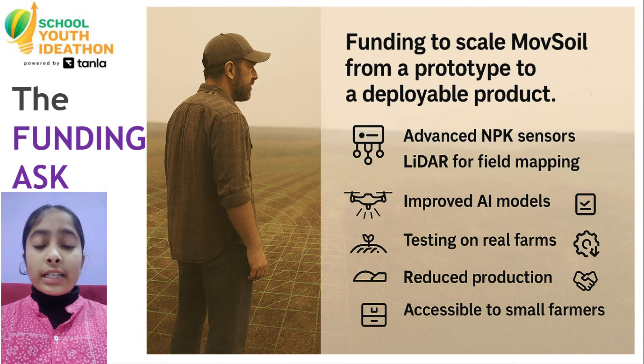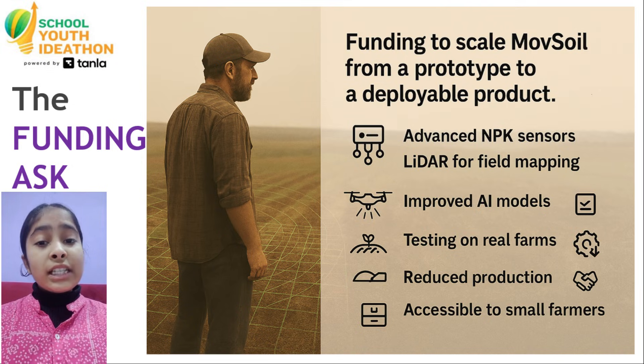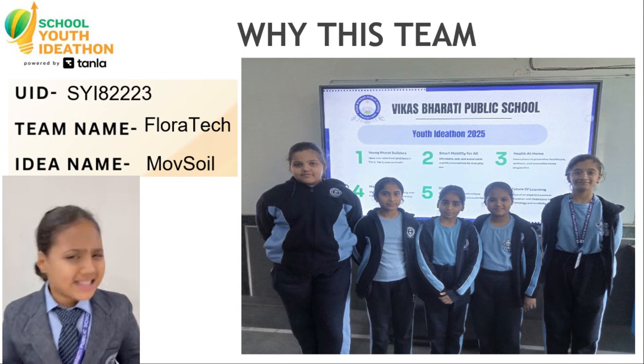This investment will help us test Mob Soil in real farms, reduce production costs further, and make the solution accessible to small and marginal farmers.